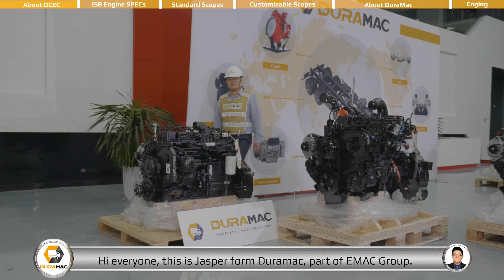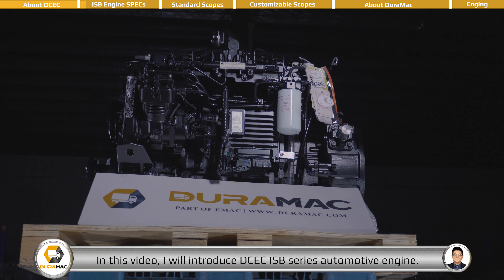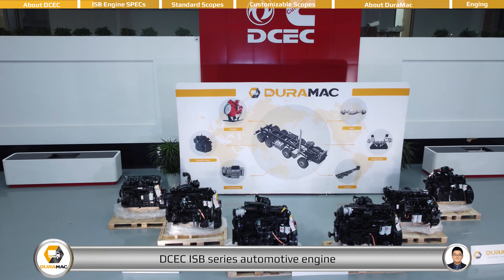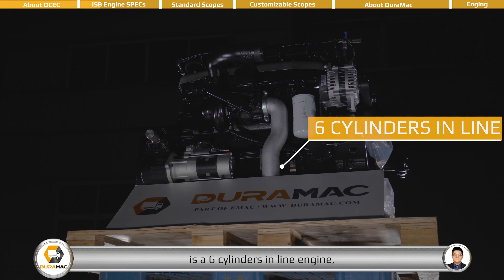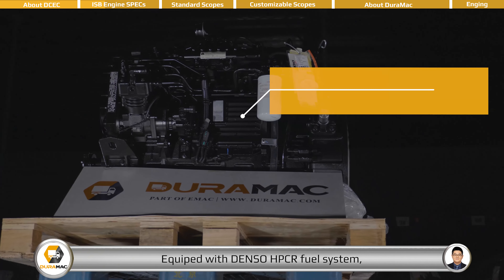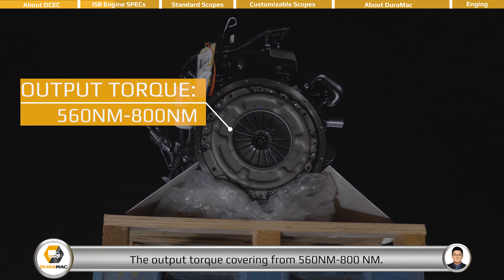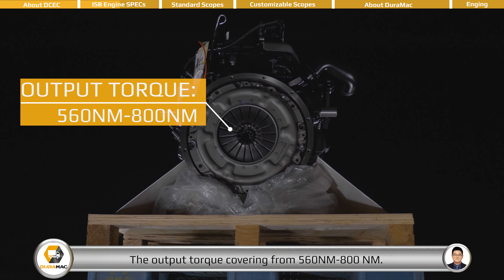Hi everyone, this is Jasper from DEROMAC, part of EMAC Group. In this video, I will introduce the DCEC ISB series automotive engine. The DCEC ISB series automotive engine is a six-cylinder inline engine with 5.9 liter displacement, equipped with a Denso HPCR fuel system, with L2L intercooler system, and output torque covering from 560 Nm to 800 Nm.